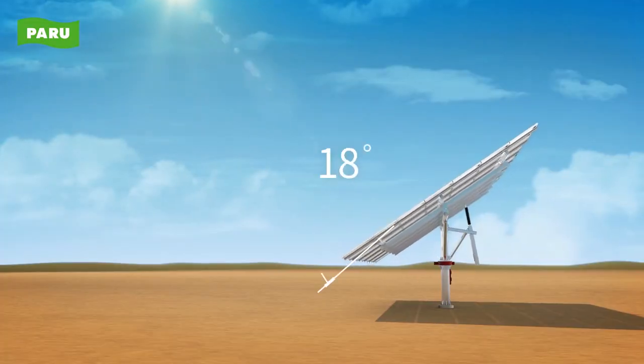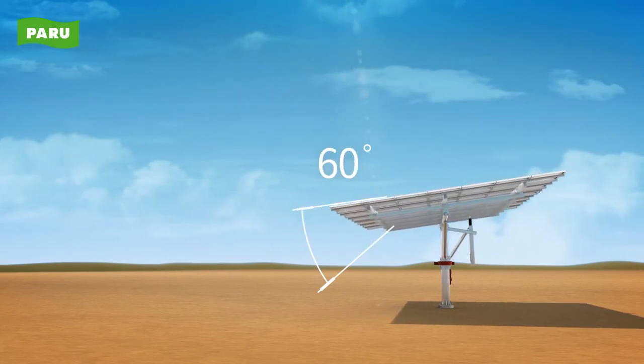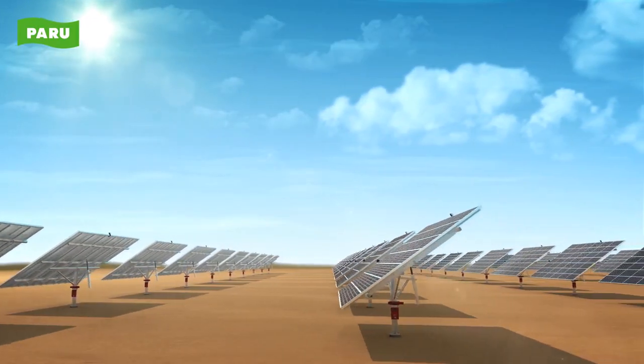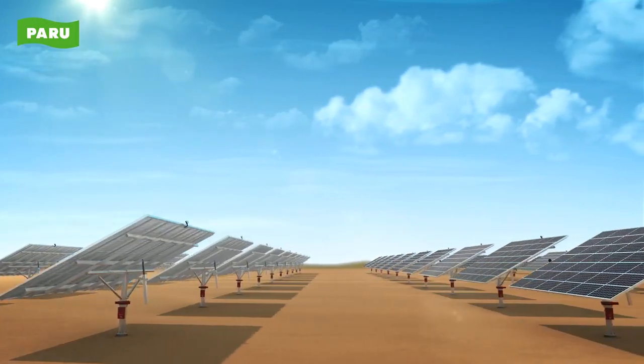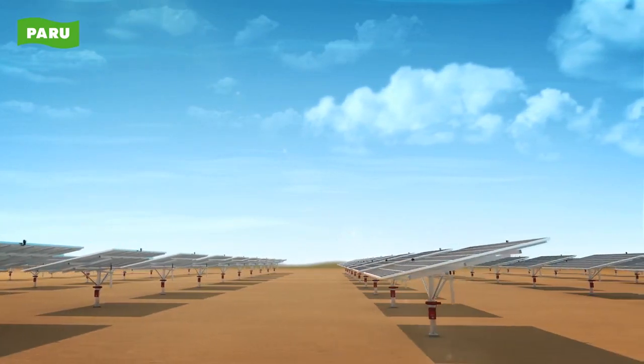The actuator can track through a driving range adjustable up to 60 degrees from the vertical zero degrees, through various altitude range settings. This allows it to optimize for the solar angle of incidence, which varies under the influence of season and time.